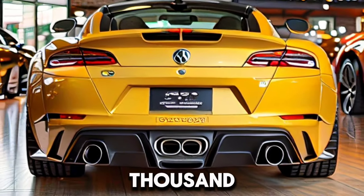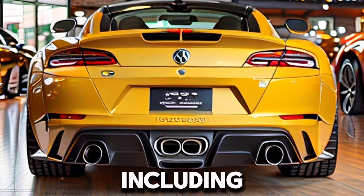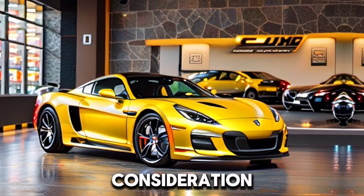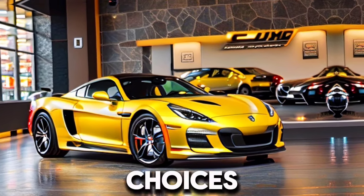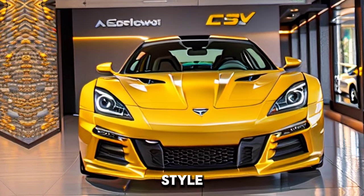The 2012 C6 Grand Sport is a head-turner with its smooth and forceful plan. Including more extensive bumpers and interesting body highlights, it orders consideration out and about. With different variety choices and accessible bundles, you can alter the outside to suit your style.